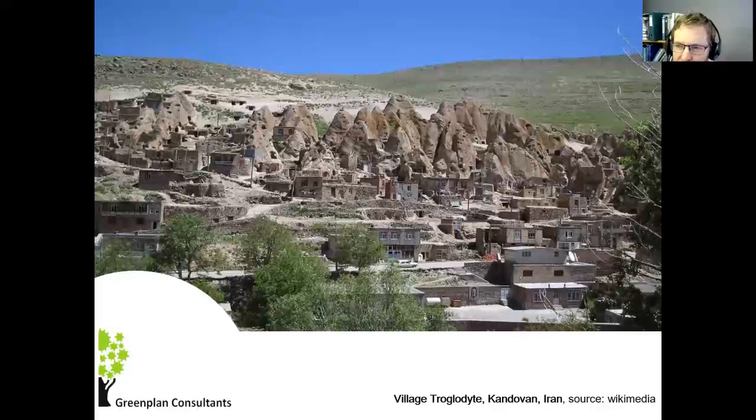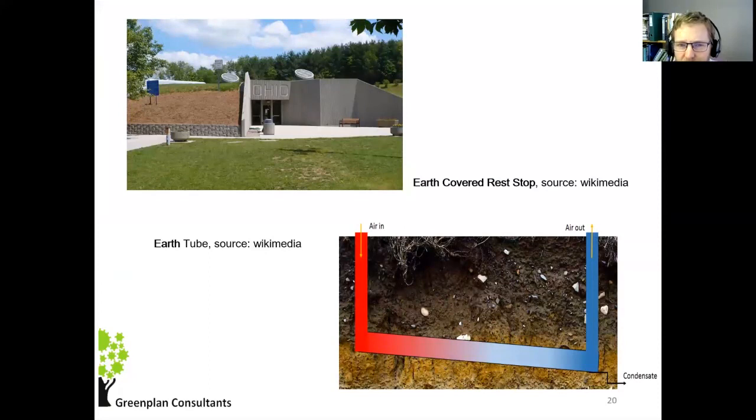These are not new ideas — they are old ideas. You can see in the background dwellings in a village in Iran where people have molded out dwellings in the ground. The same thing was done at Petra. A slightly more modern version is a rest stop in Ohio. Especially in the United States, earth tubes have been used in a number of places to capture heat or cold from below the ground and use it for conditioning buildings.